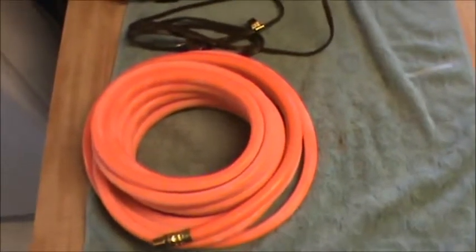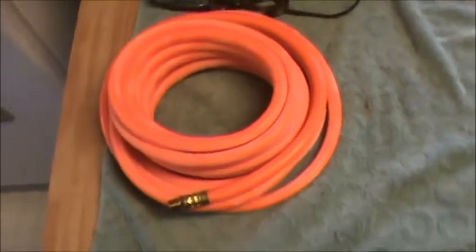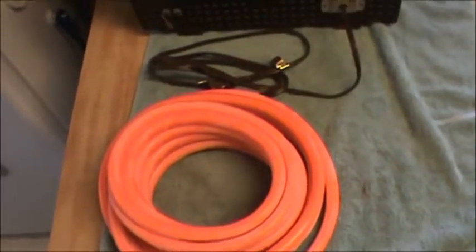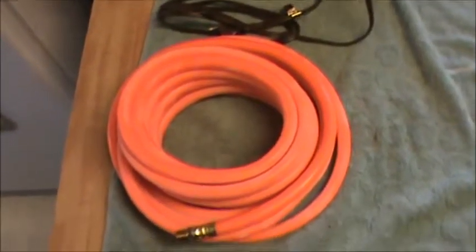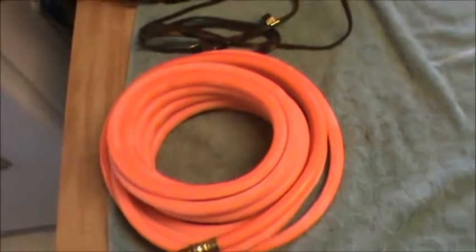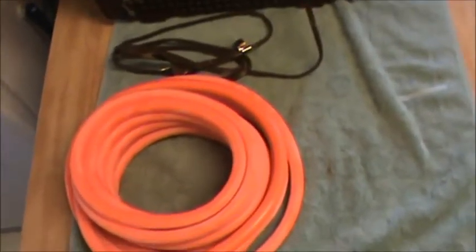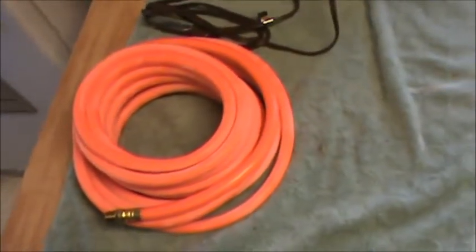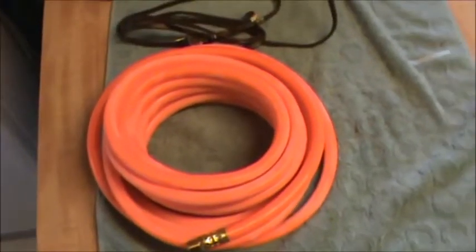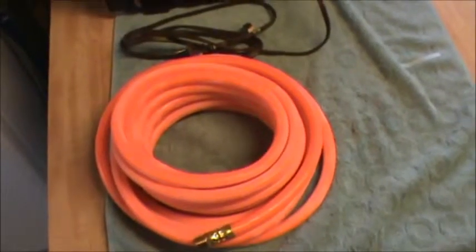I got to thinking, the only time I remember Harbor Freight having a restocking fee was on generators. I can kind of see that a little bit — when people have power outages, they run down there, buy a generator, run it for a day, and then hurry up and try to return it, which is kind of a slimy thing. I don't have enough time to think these things up. Apparently more and more of this must be happening, and that's why they're cracking down on this stuff.